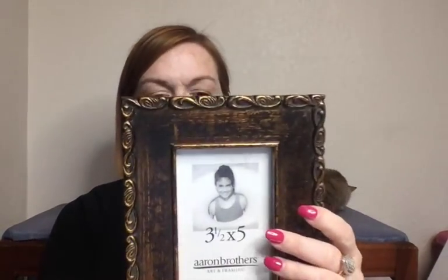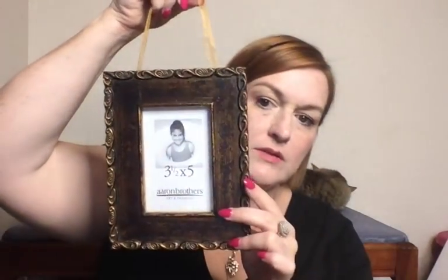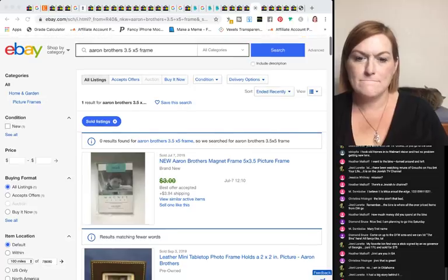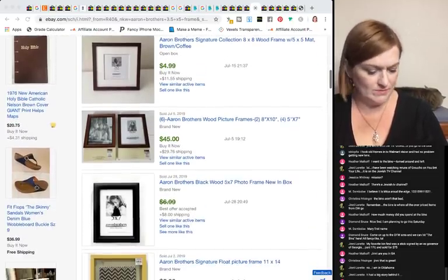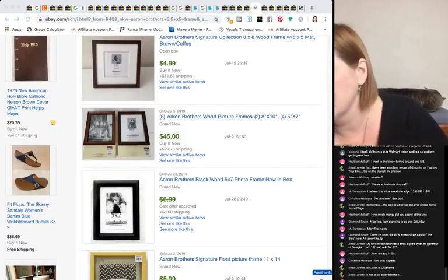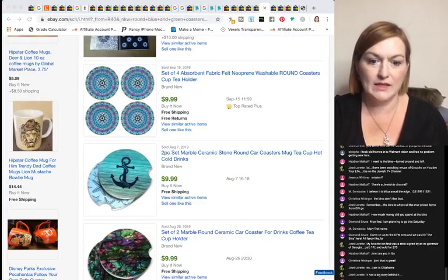I also got an Aaron Brothers frame — it's not selling for a whole lot on eBay either. The previous owner put a string on the back since it doesn't have a stand. I might try to sell this one locally rather than on eBay.